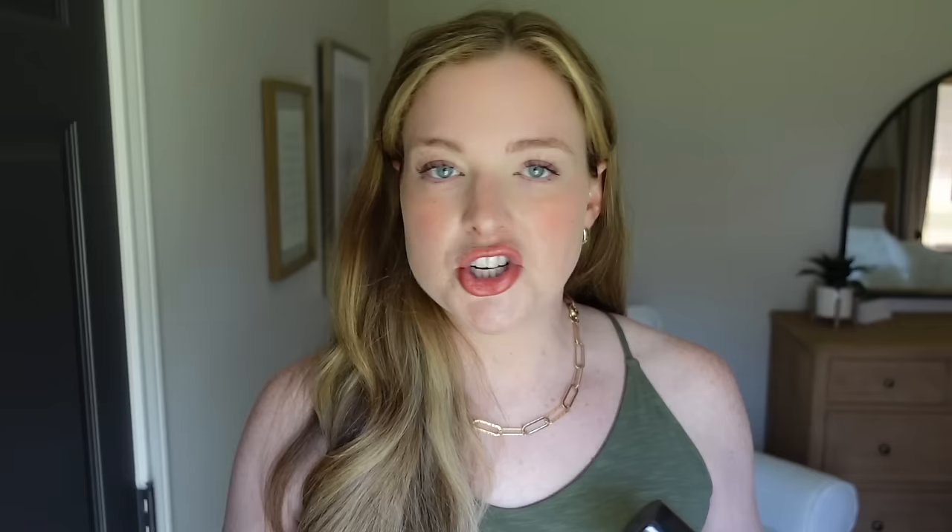If you are pale, fair-skinned, and freckled like me and you struggle with self-tanner, this is the one. I got it at CVS — I thought it was a luxury brand, which it's priced like, but they do sell it there. I'll be using this heavily this spring and summer, even doing it before Easter. This is the dark version — I actually wanted light-medium but they were out, and I'll continue to get dark. They also have extra dark for those with more naturally pigmented skin.